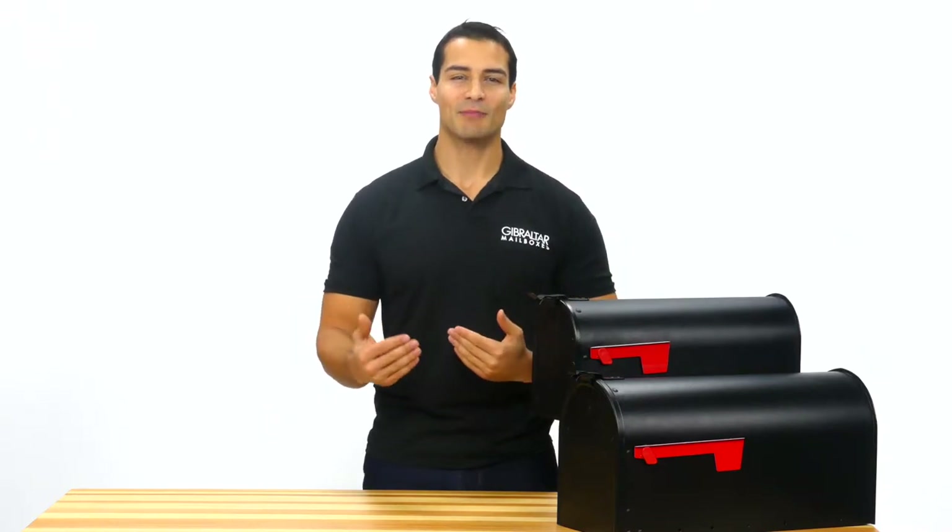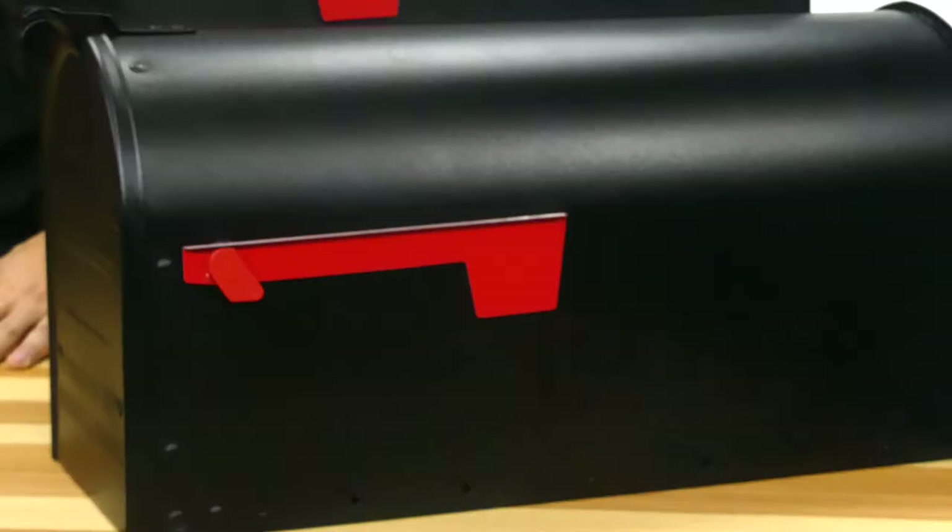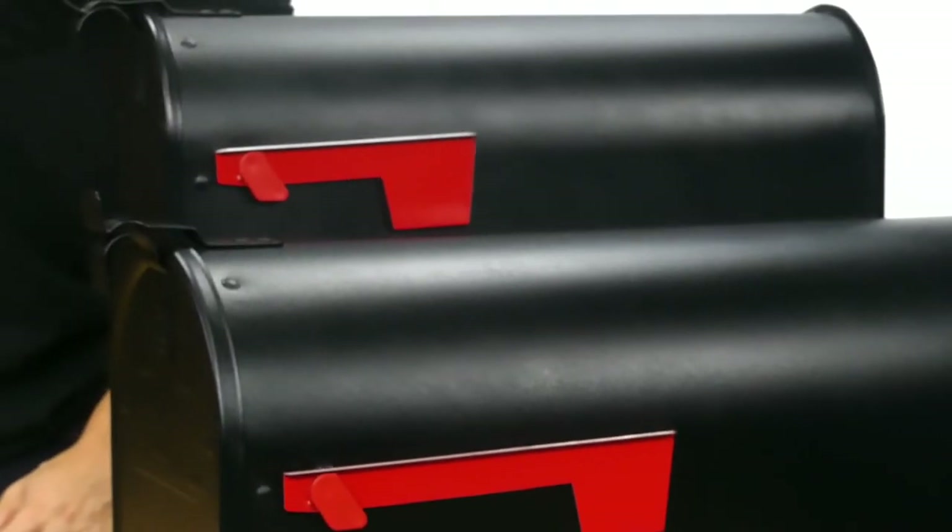The Admiral Post Mount Mailbox by Gibraltar Mailboxes is made from durable aluminum that's guaranteed to never rust. Now offered in a larger size for parcel deliveries, it's classically styled to match any home.